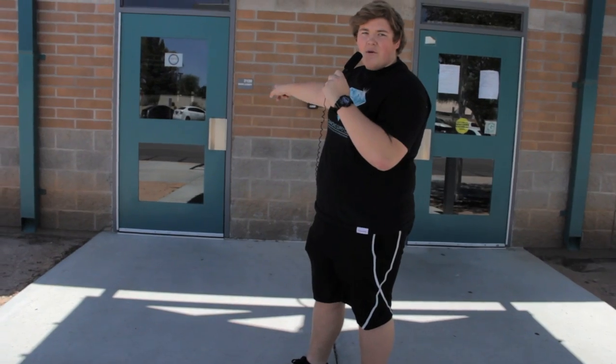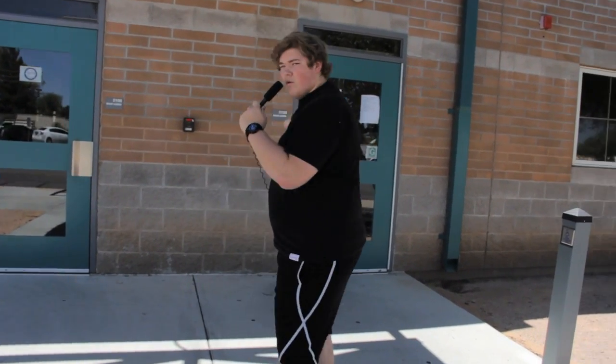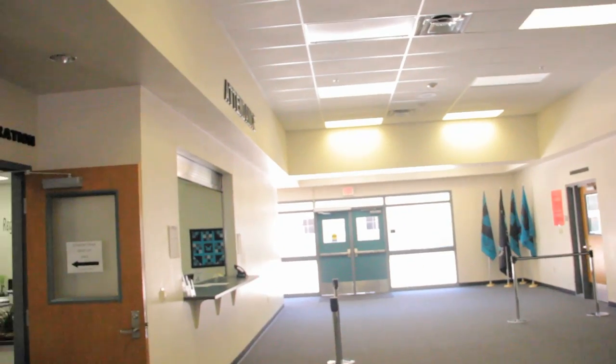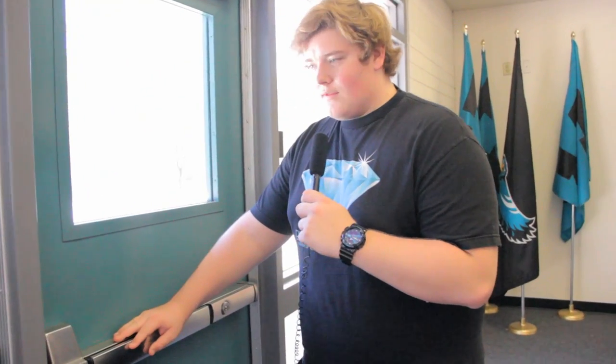Let's start over here — this is the administration building. That is the outdoor entrance, and right here is the indoor reception. That's Penny — she handles your attendance, so if you ever show up tardy, you'll check in here. Counseling is next door — these guys open so many possibilities.